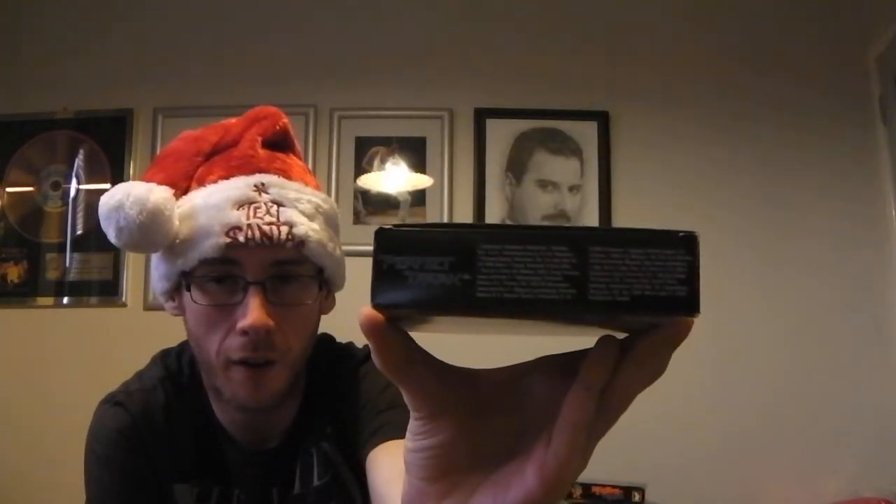I also got Perfect Dark. This is boxed incomplete, in mint condition — well, it's got a little bit of a nick there, not sure if you can see it, but it is boxed incomplete. That cost me £9.99. I've already got this game but I saw this one on eBay and it was in better condition than the one I had, so I couldn't really pass that one up.